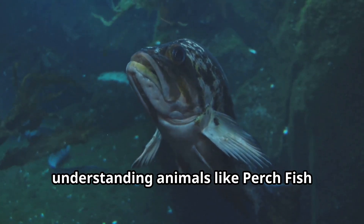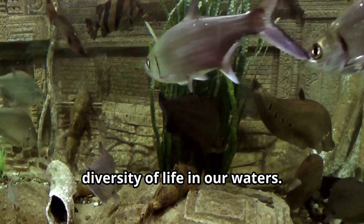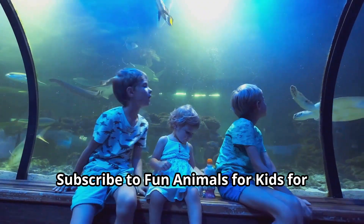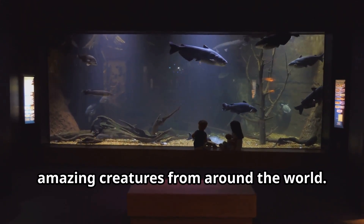Understanding animals like perch fish helps us appreciate the incredible diversity of life in our waters. Join us for more video adventures exploring the animal kingdom — subscribe to Fun Animals for Kids for more educational content about amazing creatures from around the world.